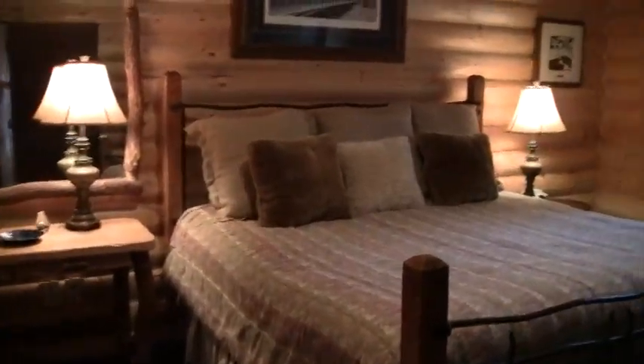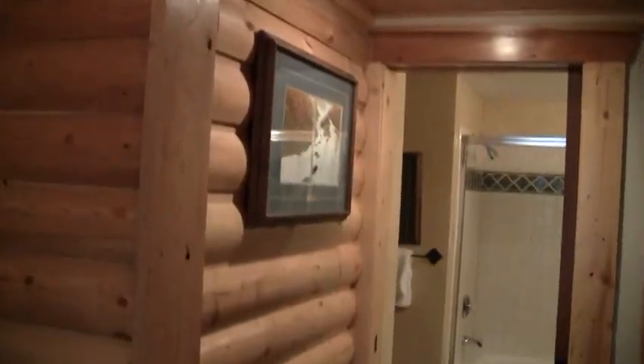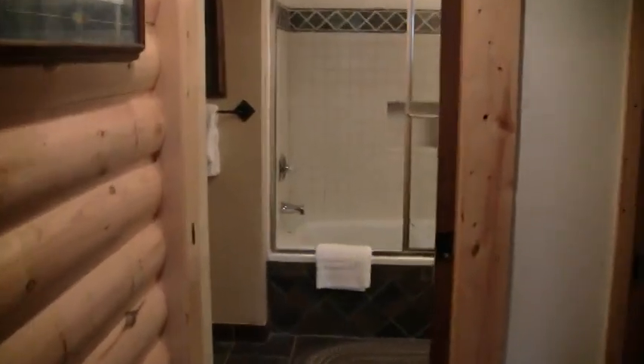Next we go into the second bedroom, which also has a full private bath.